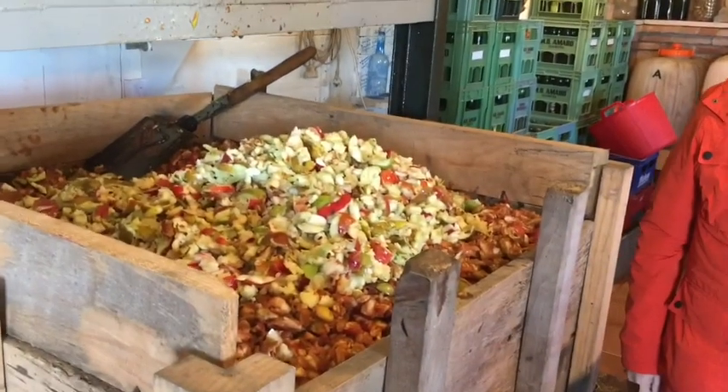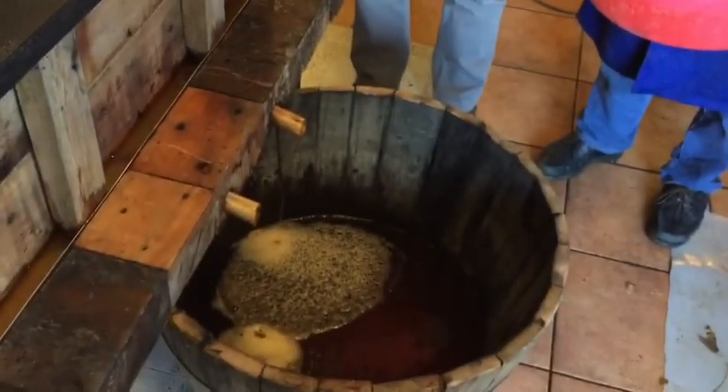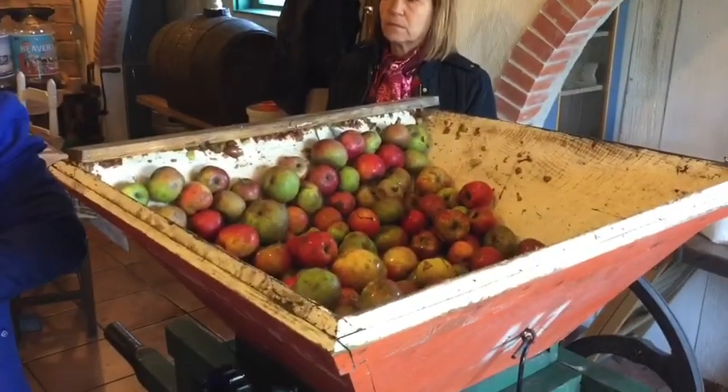Jose Margarita Jose is showing me how he makes the cider, which is unbelievable in Asturias. This is totally natural, no pesticides. The apples — we are using five different kinds.